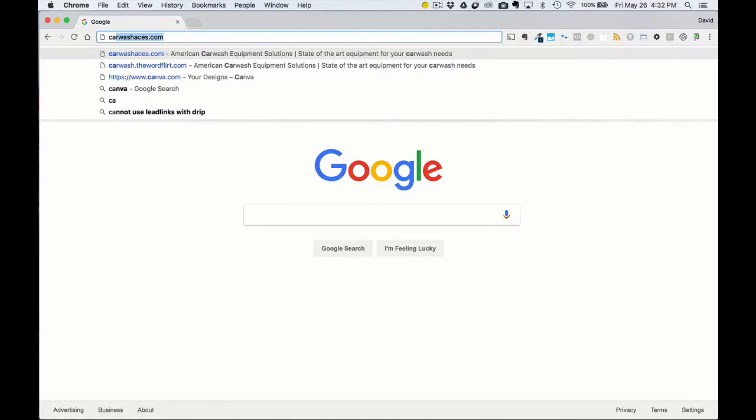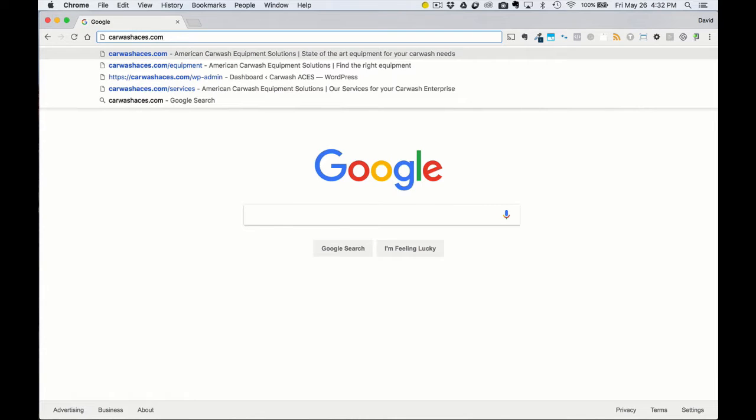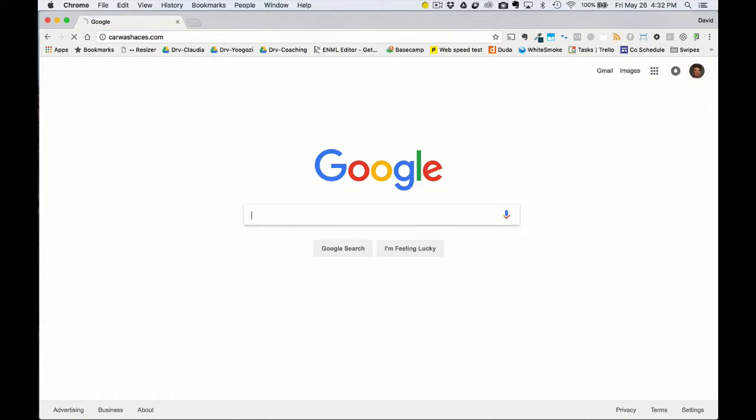Here's the new CarWashACES.com site, or redo, by WordFlirt. If you take a look, once we type in, you can see some of the title and information that comes up ahead of time.